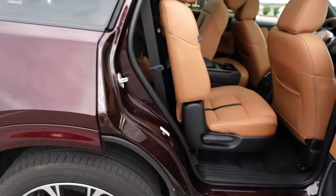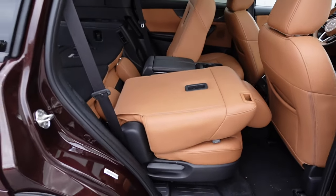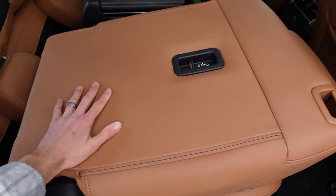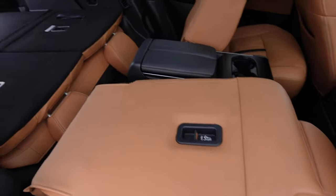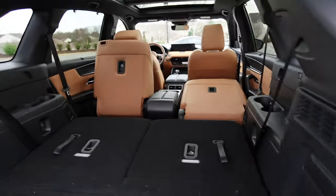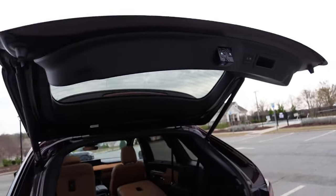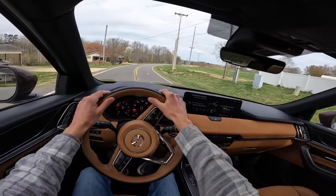Moving on to the cargo area — there's a button underneath the Mazda logo for the power liftgate. With the third row up you still have quite a lot of storage, plus a little storage underneath, plugs on the far right side, an LED light, and storage on the left. Grabbing the handles folds the headrests down easily, and with the third row down you can see how much more space you gain. The second-row seats fold down nice and flat as well, though the floor is not carpet so you may want to put something on top for utility use.